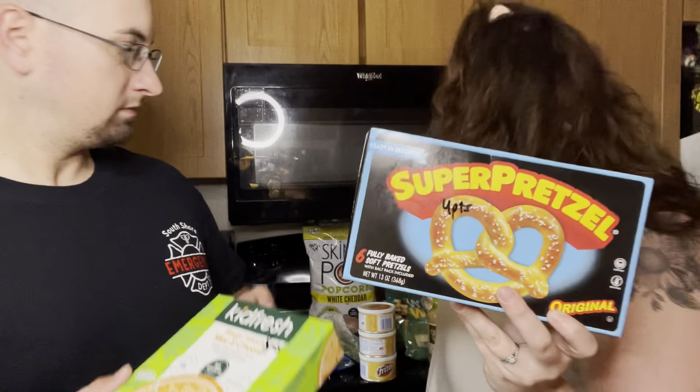We got some snacks — some super pretzels, one of these is four points, and these go with our Fritos cheese which is one point for two tablespoons. This is the best stuff in the entire world — I will say that every video.